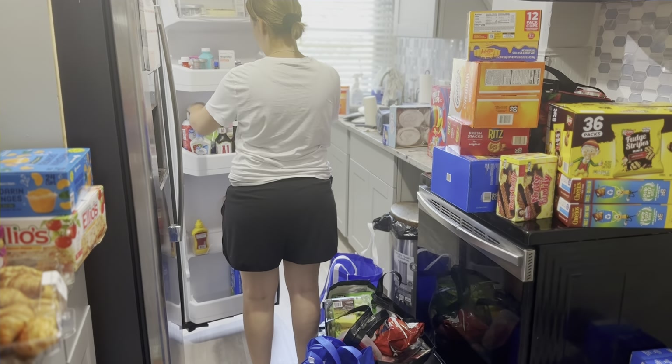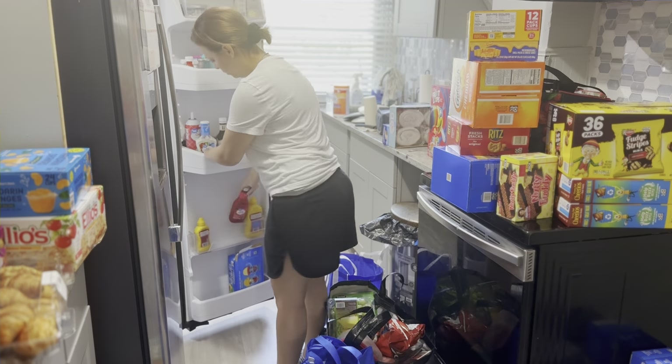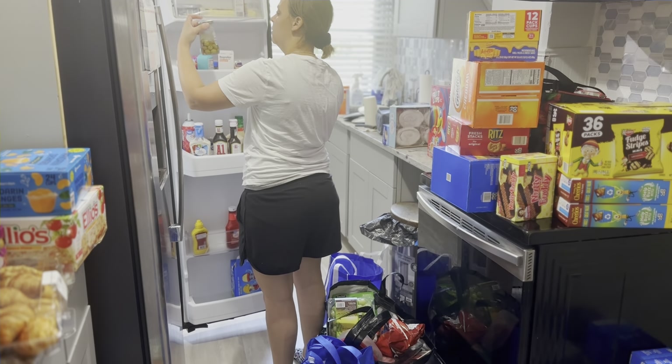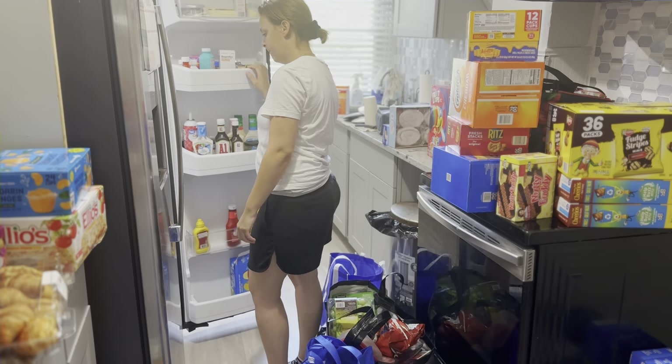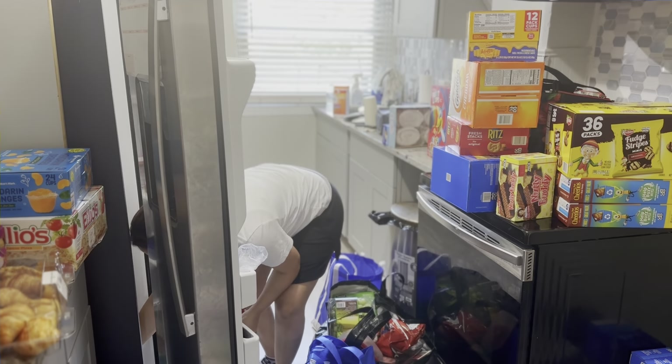So we are going to get this stuff put away. I'm going to take a bunch of stuff out of the refrigerator that just isn't good anymore, start putting new stuff in the fridge, and then move on to the little pantry and the top cabinets. Here we go, let's get it done!